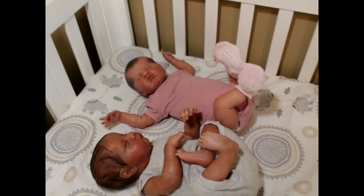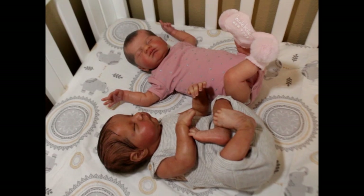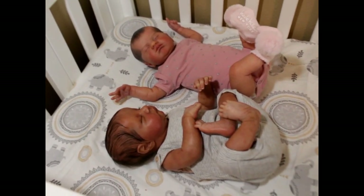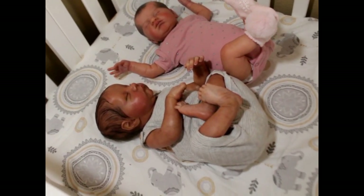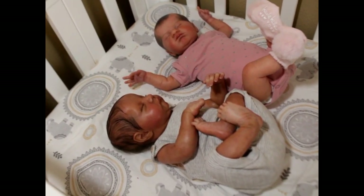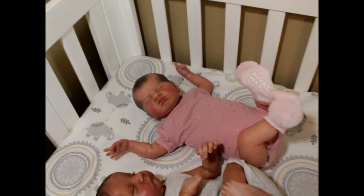So here we have Baby Blessing. Baby Blessing is named that because he was a surprise baby gifted to me by Patricia Reborn Babies — she is on YouTube, a dear friend and a great artist. He is the Levi sculpt by Bonnie Brown.